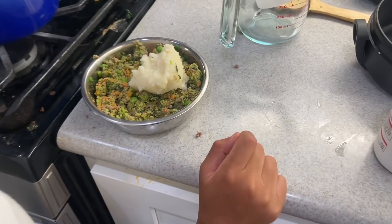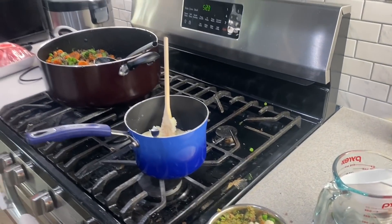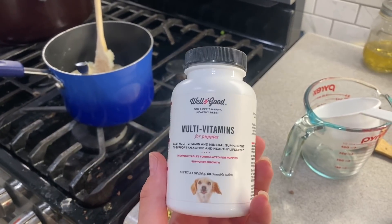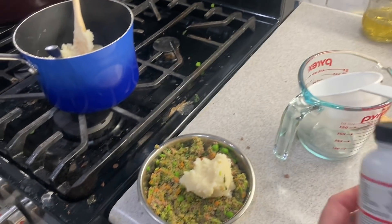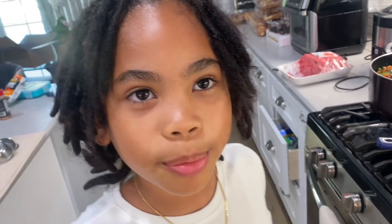So here's his food. Now, what they suggested — and just to let anybody know — also give them vitamins. We give Casino multivitamins every morning after he goes potty. He's used to these and he swallows them. There are lots of other supplements you can put in here.